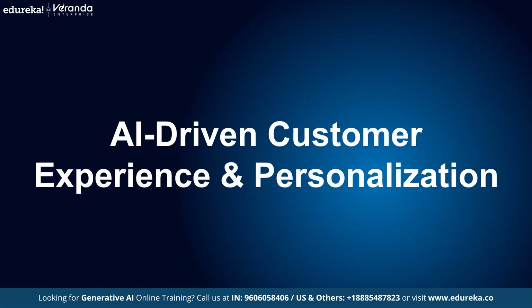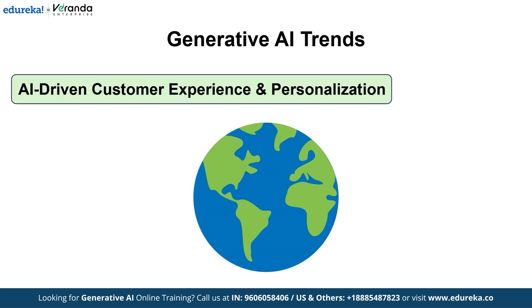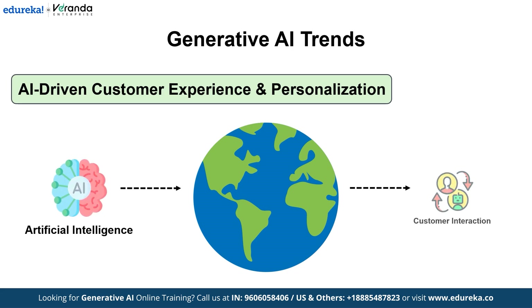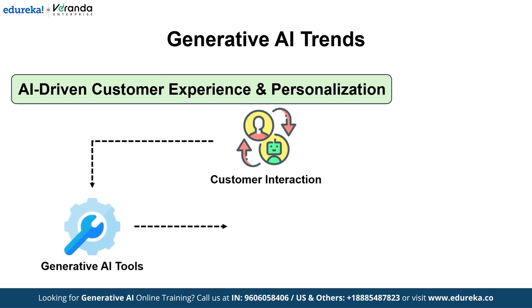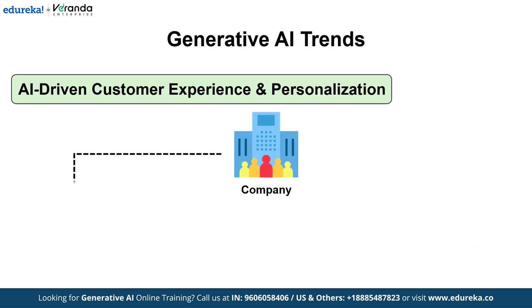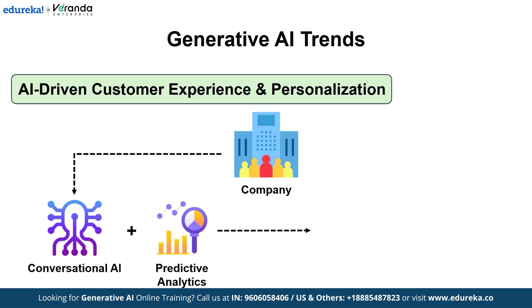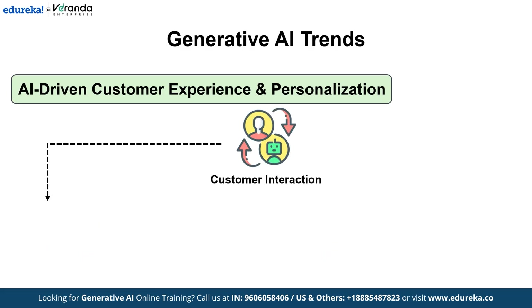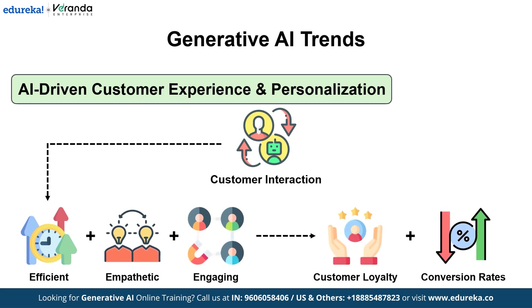Next is AI-driven customer experience and personalization. Imagine a world where every customer interaction feels uniquely tailored to you. In 2025, AI is set to transform the customer experience. Advanced Generative AI tools are now analyzing real-time customer data, from browsing behaviors to subtle emotional cues, to deliver hyper-personalized recommendations and services. Companies are leveraging sophisticated conversational AI and predictive analytics to create seamless, omnichannel experiences that adapt dynamically to individual preferences, driving customer loyalty and boosting conversion rates.